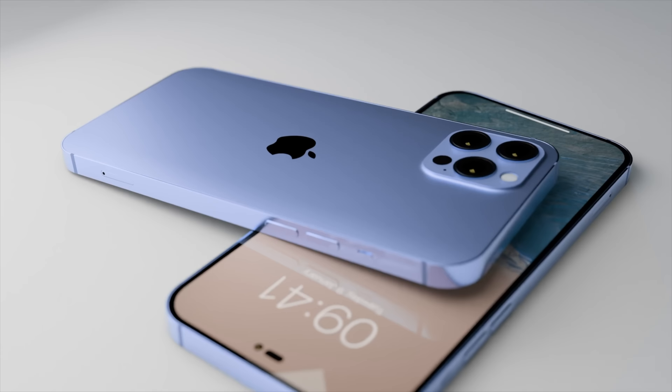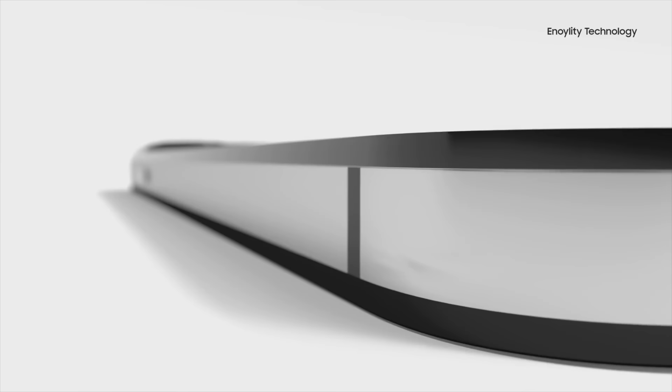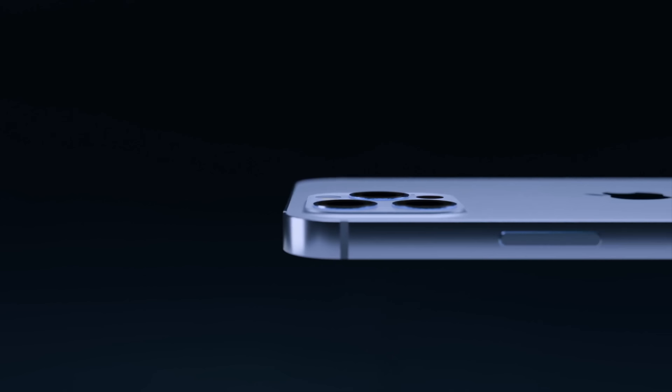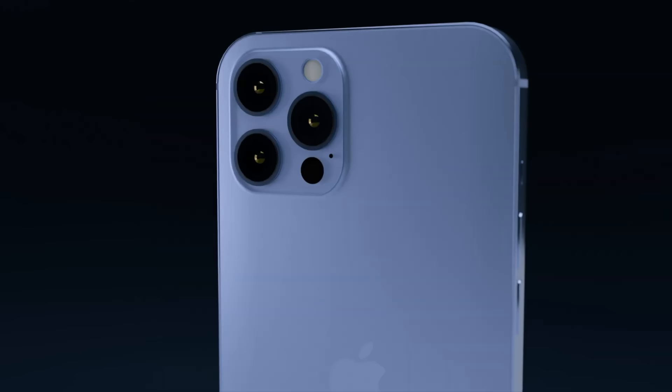Now is a good time to mention that all reports and leaks you're seeing here are not 100% proof that they will come true with the new iPhone. I can only present the reports and information that is out there — however, if you're watching this video, you're as curious as I am about what's going to be said about the next generation iPhone.